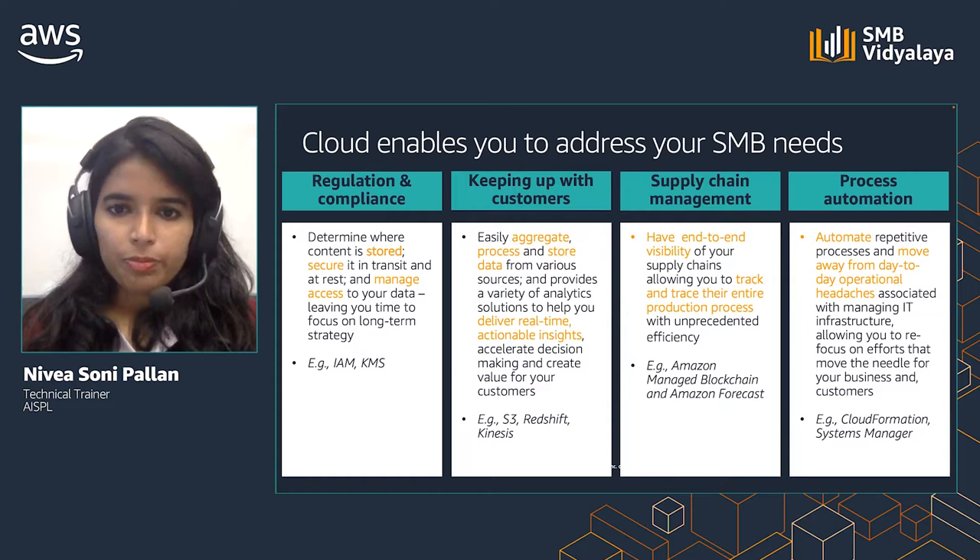Keeping up with customers: AWS enables you to easily aggregate and store data from various sources. You can run analytic solutions on these to gain business insights and to make decisions. S3 gives you an object store with unlimited data storage. Redshift is a fast petabyte-scale data warehouse. And Kinesis makes it easy to collect, process, and analyze real-time streaming data so you can get timely insights and react quickly to new information.